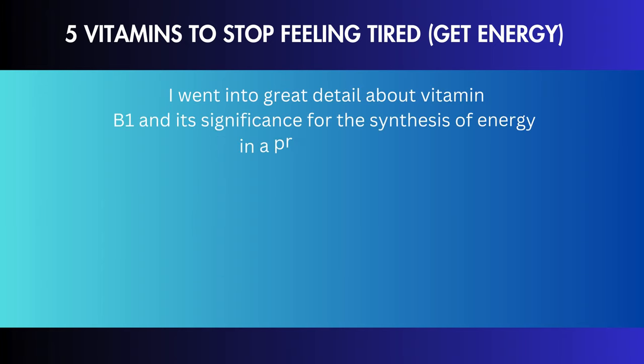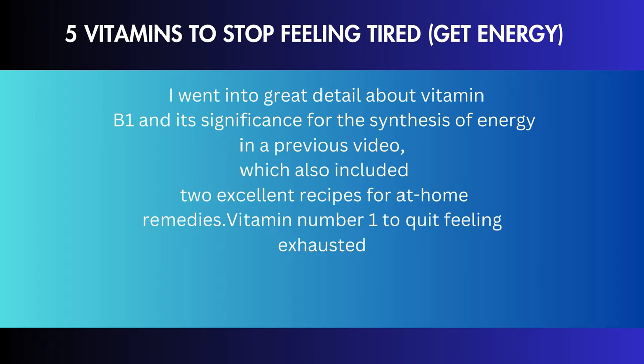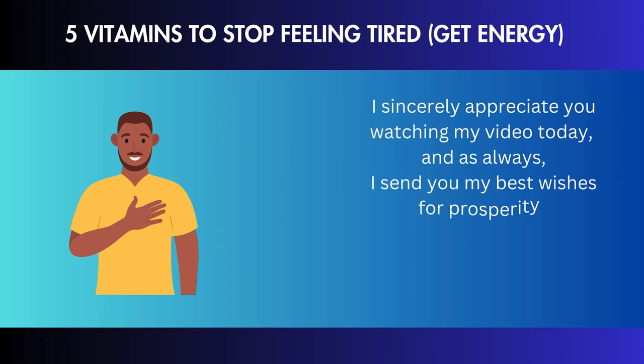I went into great detail about vitamin B1 and its significance for the synthesis of energy in a previous video, which also included two excellent recipes for at-home remedies. I sincerely appreciate you watching today, and as always, I send you my best wishes for prosperity, health, and happiness.